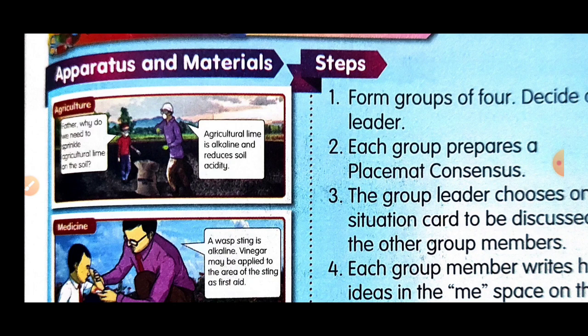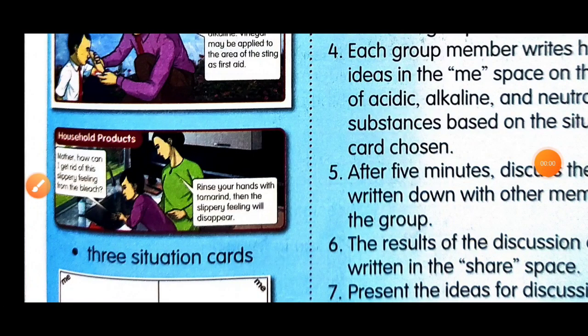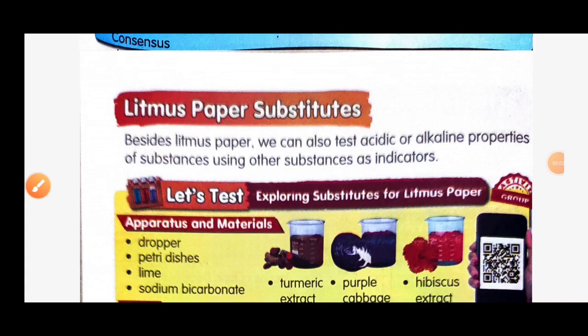For medication — a wasp sting is alkaline, so an acidic substance may be applied to the area of the sting as first aid. For household products — to get rid of the slippery feeling from bleach, rinse your hands with tamarind and the slippery feeling will disappear.